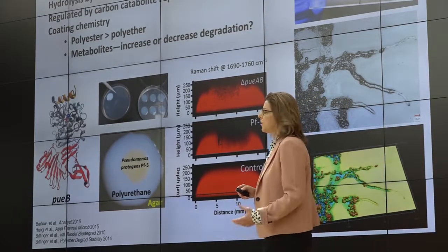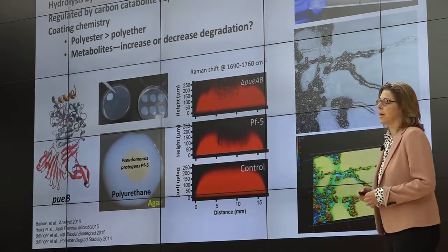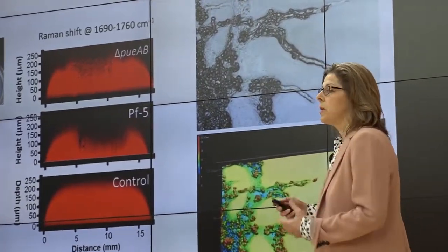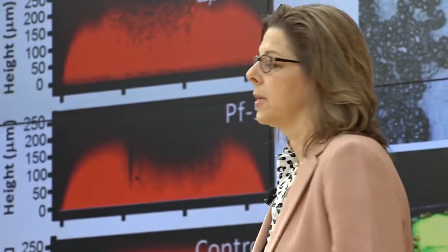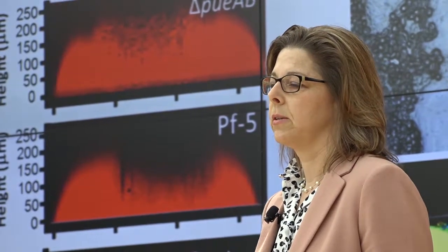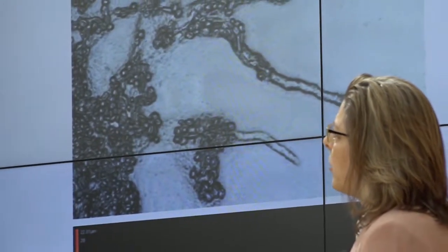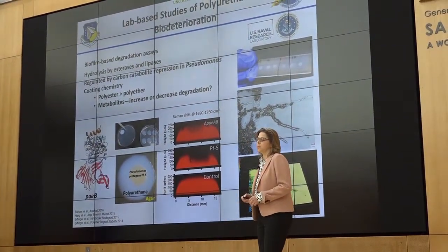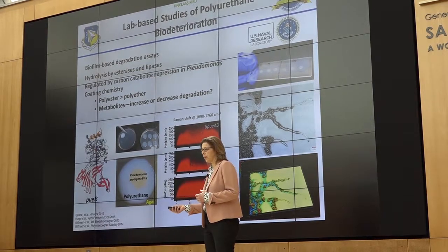My lab has spent the last eight years doing fundamental research on how polyurethane degradation happens. This is funded by AFOSR, and we do this in collaboration with folks at the Naval Research Laboratory. We've established biofilm-based degradation assays. We know that this process is kicked off by secretion of esterases in some cases by bacteria and fungi. We know in the case of Pseudomonas that it's regulated by carbon catabolite repression — basically, when an organism starts to starve, it will start to secrete these enzymes that can then access nutrients from the coating.